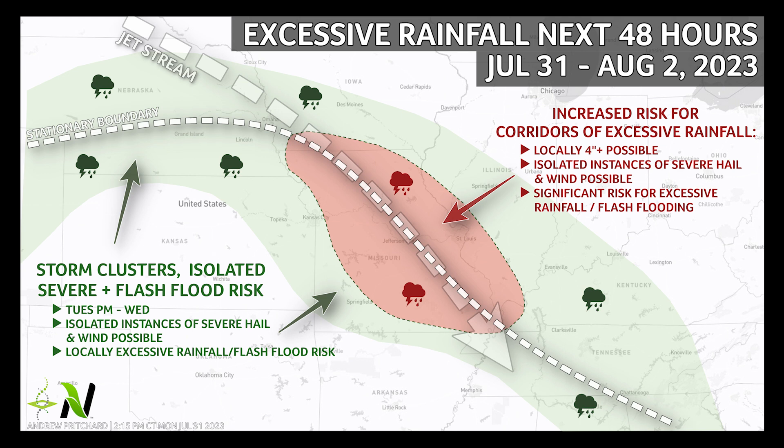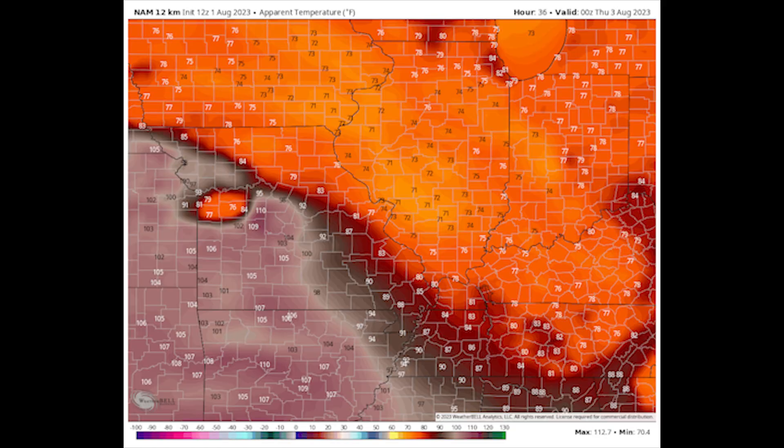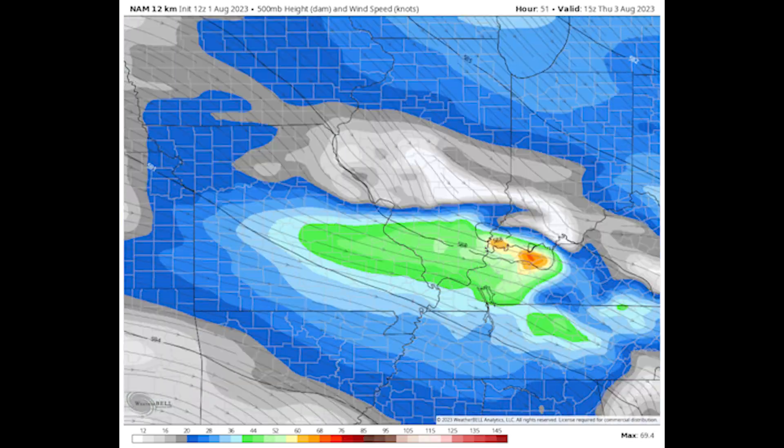The current setup across the central U.S. includes a stationary frontal boundary separating an extremely hot and humid air mass across portions of the central and southern U.S. from a cooler, drier air mass across the Great Lakes. Along that frontal boundary is seasonally deep moisture with precipitable water values of 2 inches or more.